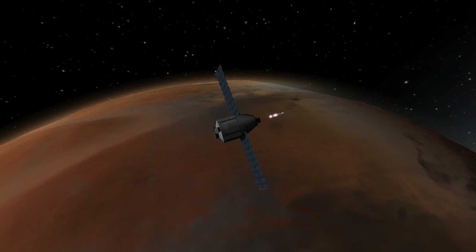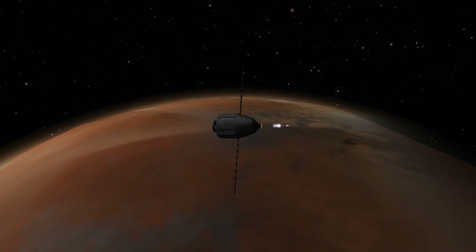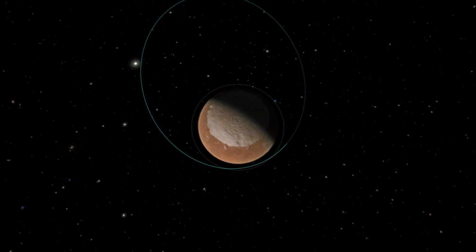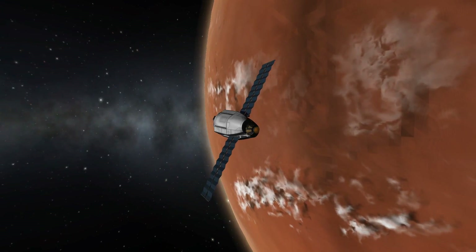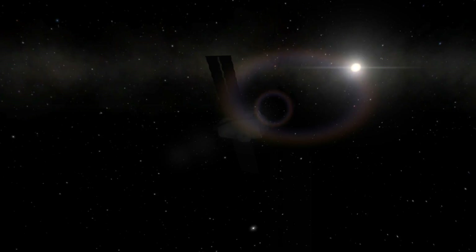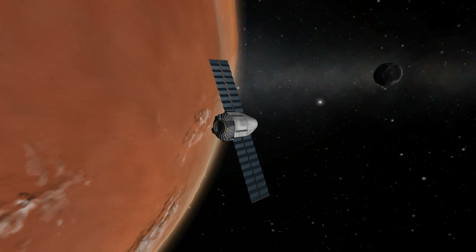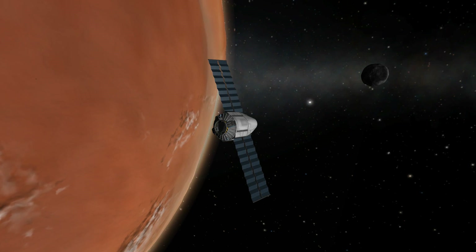All joking aside, I really hope that ESA will find out what went wrong and improve their calculations and specifications for the future rover mission. In the end, we all profit as humanity when space exploration succeeds. So let's hope the Trace Gas Orbiter finds something interesting and transmits it back to Earth. Thanks for watching, goodbye!